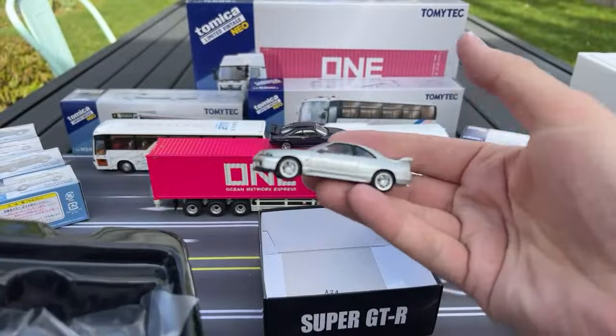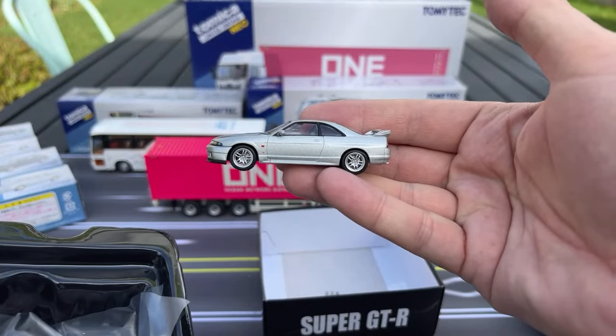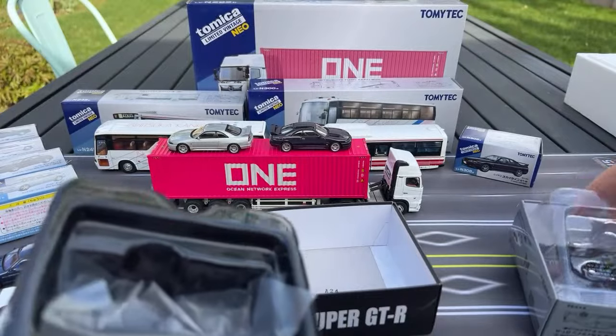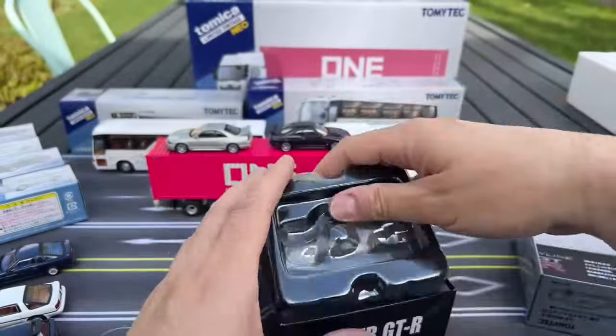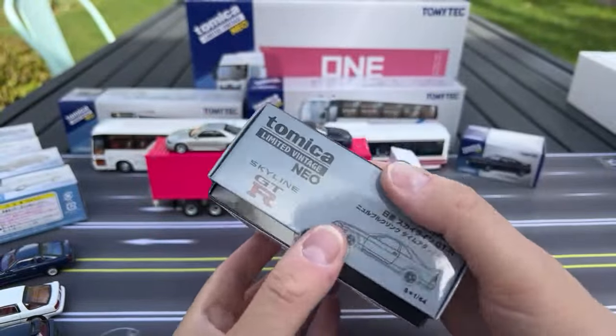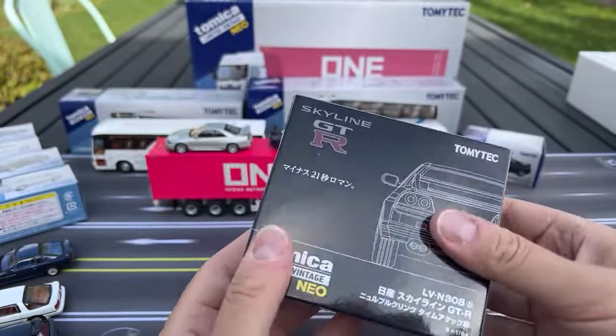They did the Autek earlier — maybe I'll do some comparisons of those. But there it is. Cool packaging — Super GTR. All right.